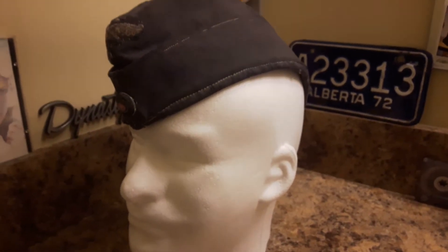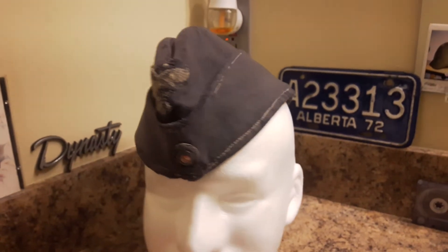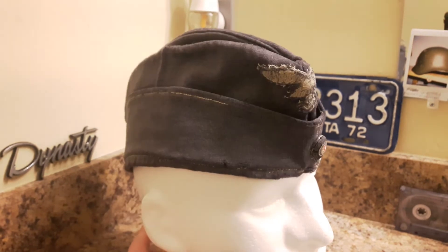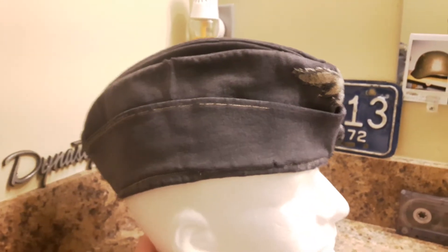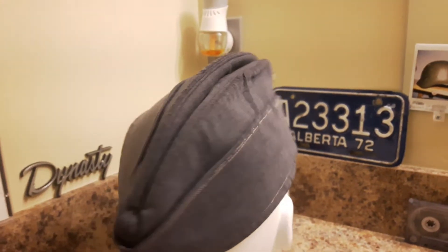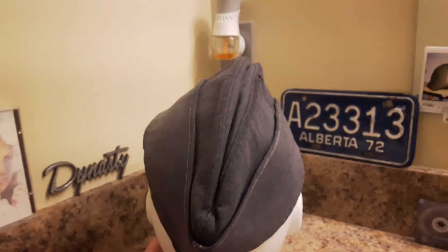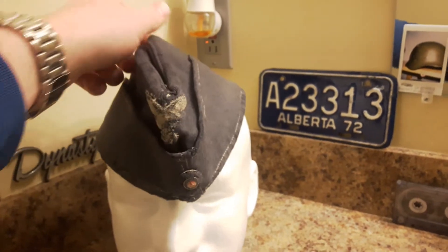This cap was found in Pskov, and just imagine the story it could tell — because it more than likely belonged to a Luftwaffe soldier in the Second Field Division. I'll do a history video on that battle and what happened to the Second Division and how they were completely wiped out, but I'll save that for another day.